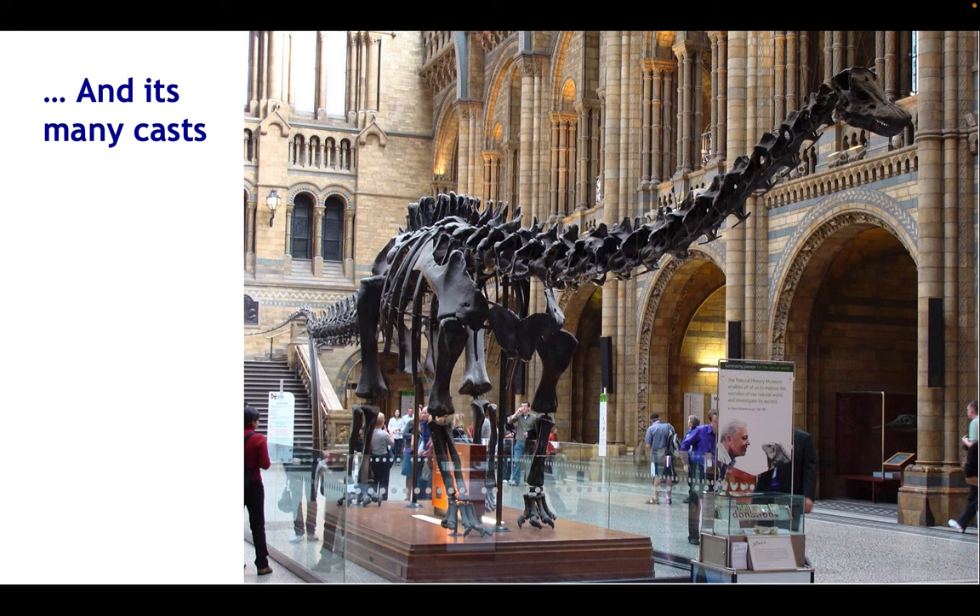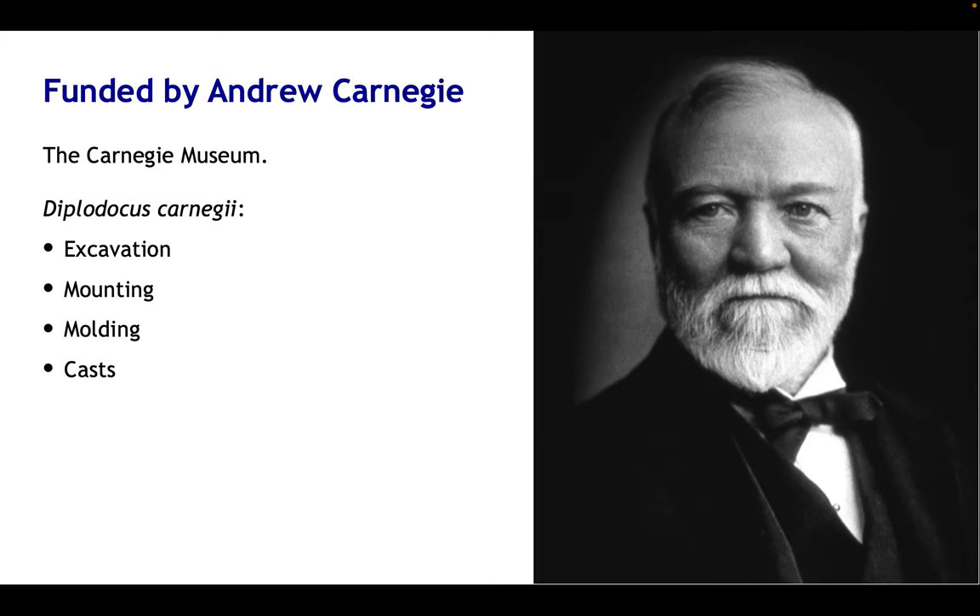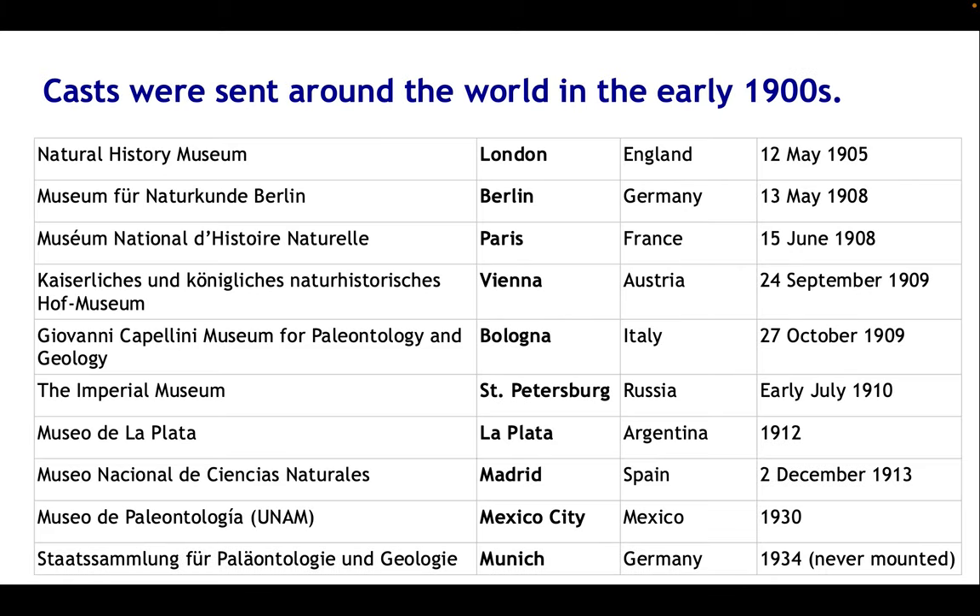It's not known just by that original skeleton, of course, but from its many casts. This is the one in the Natural History Museum in London, which was there until relatively recently. The skeleton originally came about on expeditions funded by Andrew Carnegie, the steel magnate from the late 19th century, who wanted it put in the museum he'd also funded. The excavation, preparation, and mounting all came about by his initiative and funding. Moulds were made and casts sent to 10 museums around the world — very well-known museums in London, Berlin, Paris, Vienna, and other places.